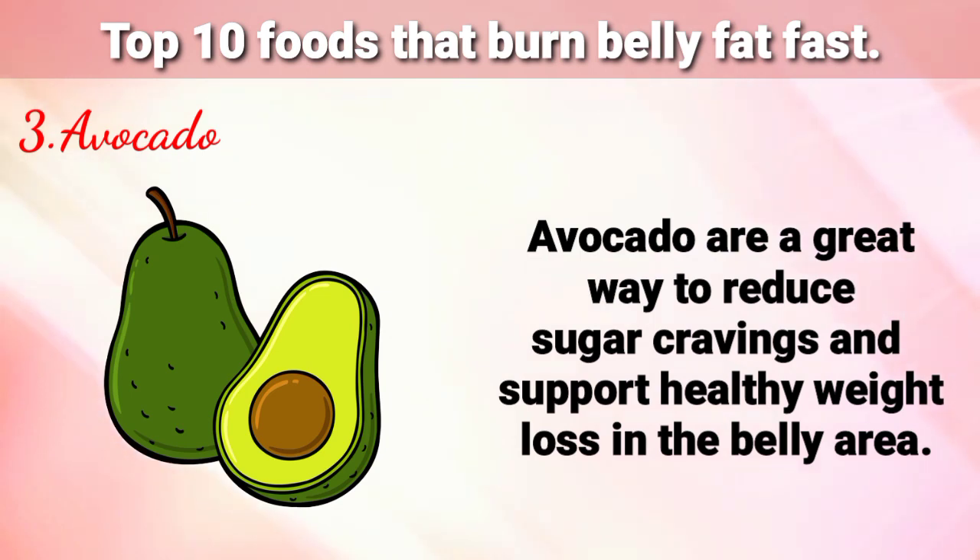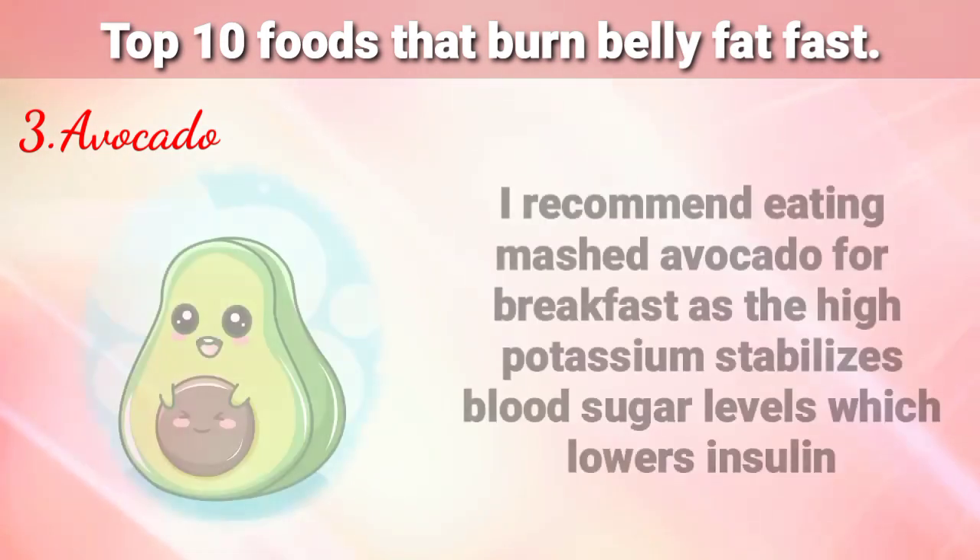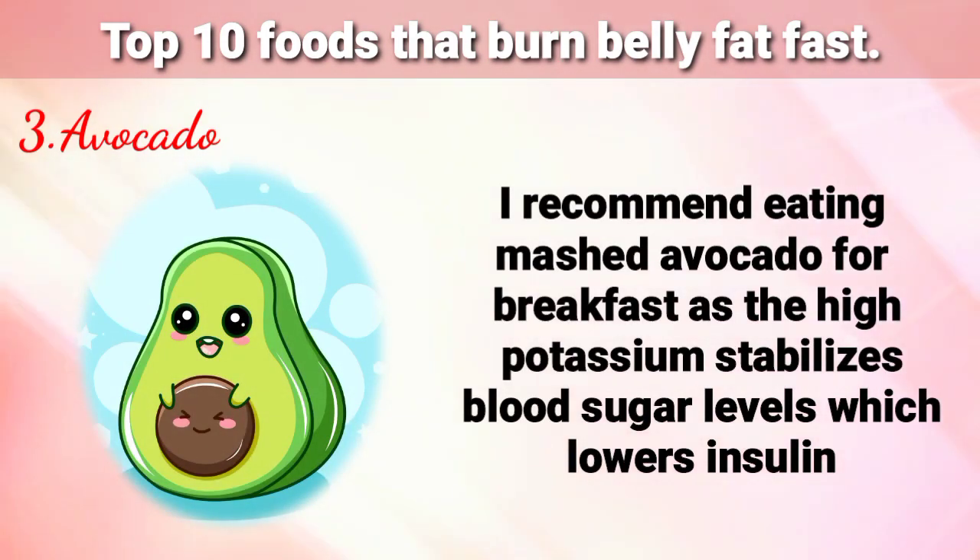Number 3 is Avocado. Avocados are a great way to reduce sugar cravings and support healthy weight loss in the belly area. I recommend eating mashed avocado for breakfast, as the high potassium stabilizes blood sugar levels, which lowers insulin.